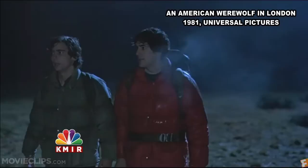I'm David Naughton, the American Werewolf in London, celebrating its 35th year. It was released in 1981, and here I am 35 years later, meeting fans and hearing about how scared they were to see this movie.